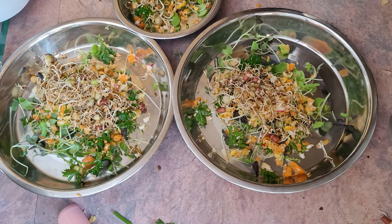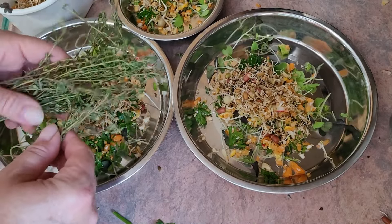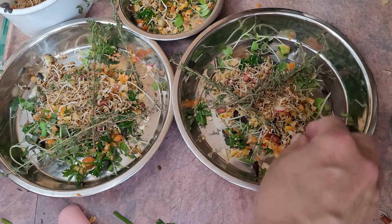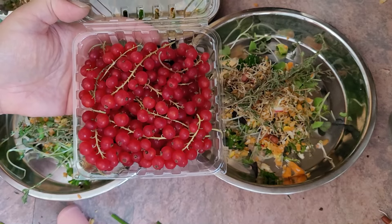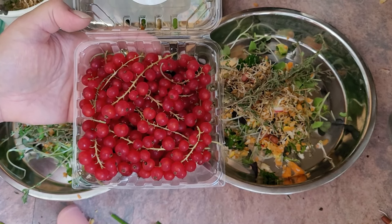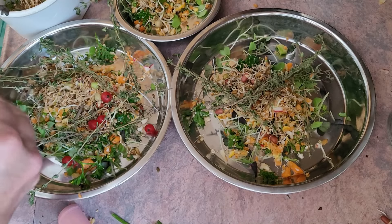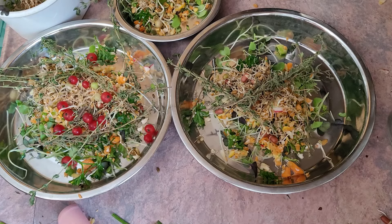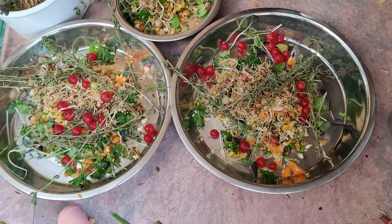This is another herb called thyme. My birds love thyme — it's rich in vitamin A and vitamin C, and they love to chew on the leaves and even the stem. These are red currants, which are rich in vitamins and full of antioxidants. The birds love them; they're small and the birds can even hold them in their feet. They're lower in sugar compared to grapes or apples, so they're a better source of fruit.